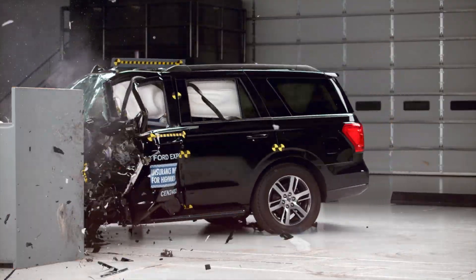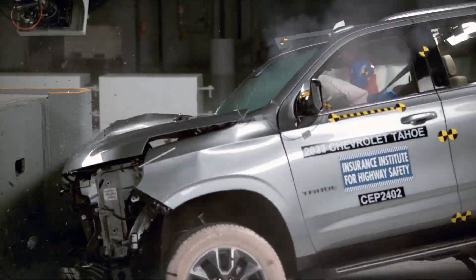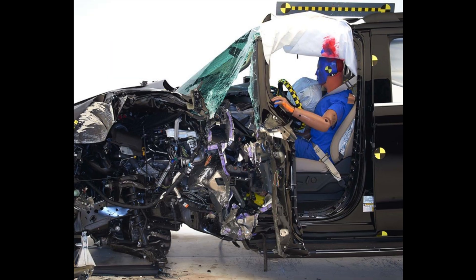If you want more, check out this video where we look at large SUVs with surprisingly weak protection. Thanks for watching.